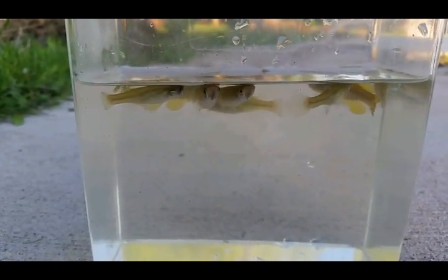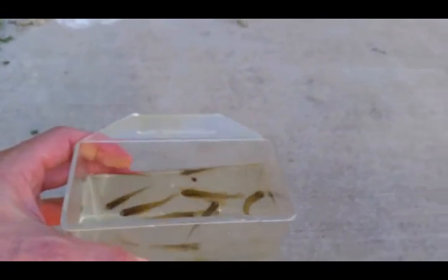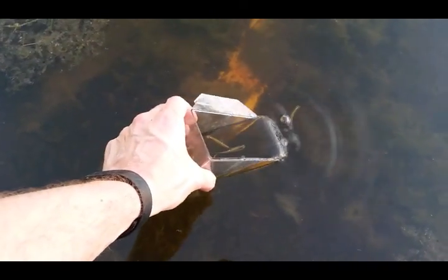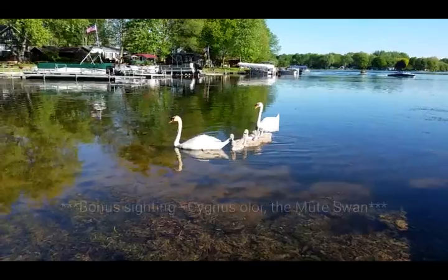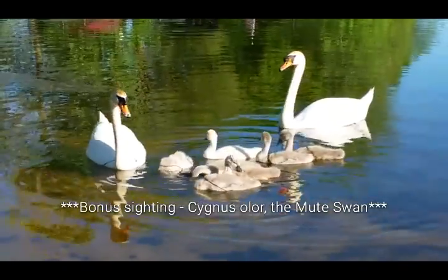Alright, if you guys like what I'm doing, hit like and subscribe. I'm going to release these guys back into the lake. See you later guys, thanks for being cool. There are swans on this lake.